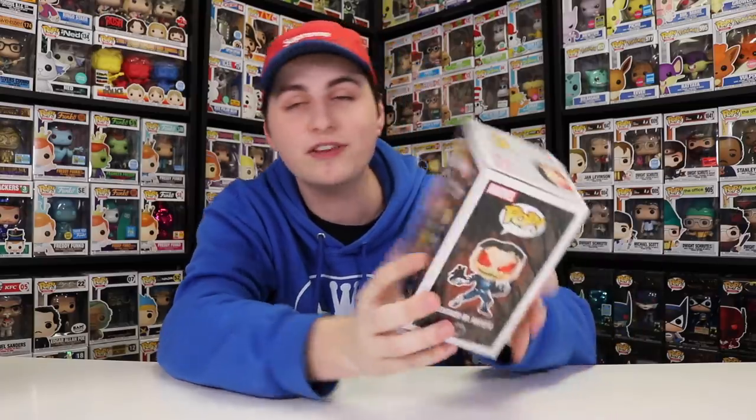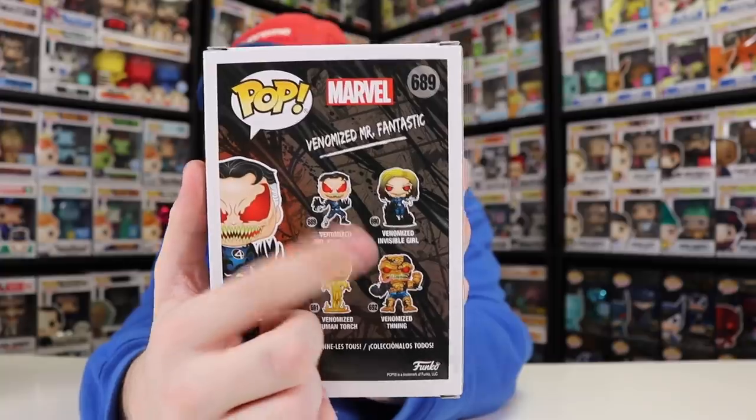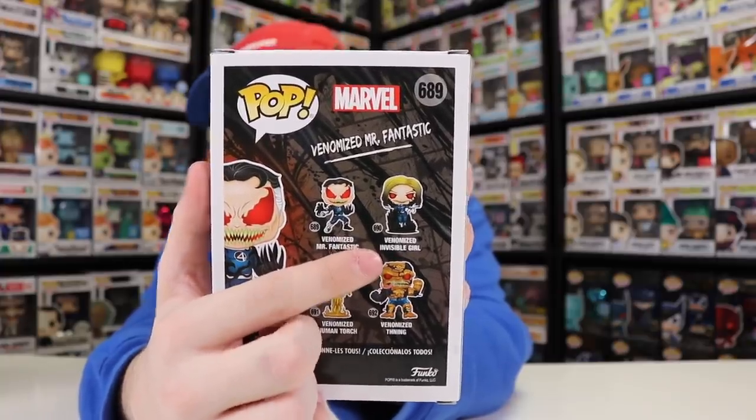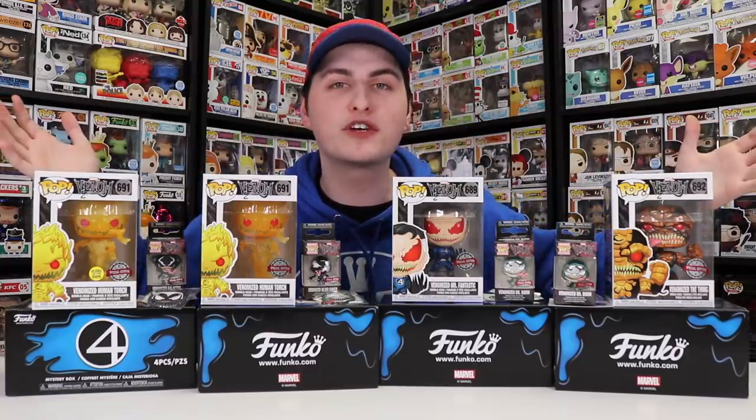I'm going to buy the glow in the dark Venomized Human Torch and not the original, and the metallic Venomized Thing and not the original. For the Venomized Mr. Fantastic, I'm not sure what the chase was. The only one we didn't get was the Venomized Invisible Girl, which actually looks pretty good. The chase version of her is completely invisible, which makes sense — and I wonder if the black Venom parts on her are also invisible. This is everything from my Black Friday mystery boxes, and I want to get more.